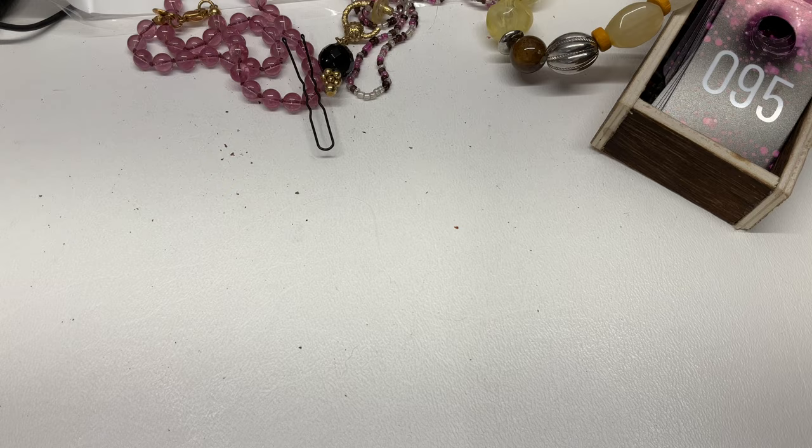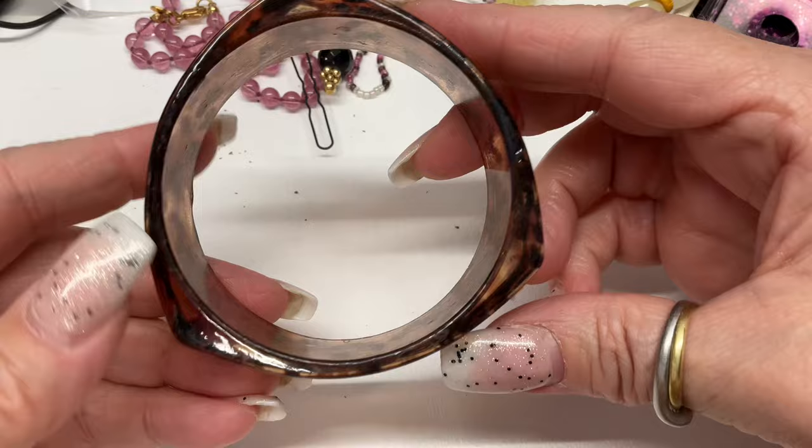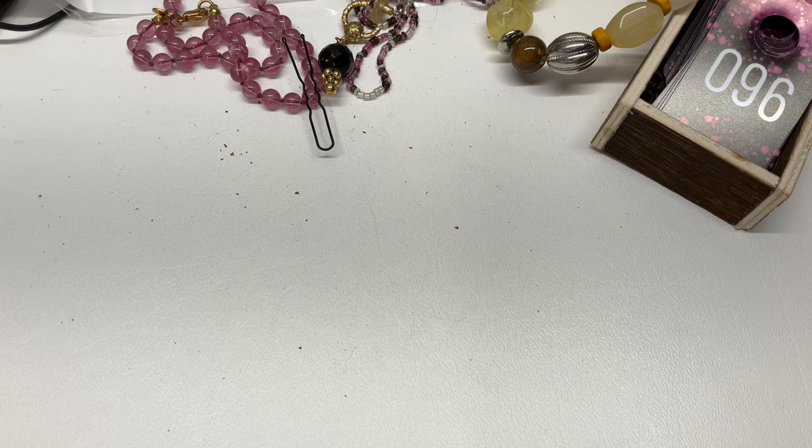We have an acrylic bangle — look at that shape, really cool, like a rounded-out triangle with a leopard print and some glitter. Super cool, let's go $2.